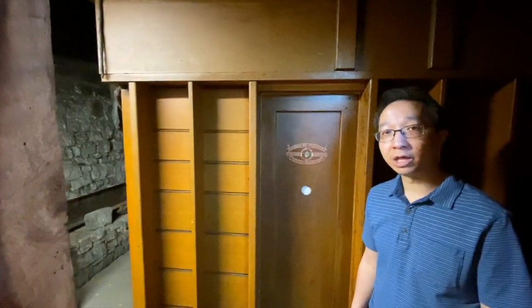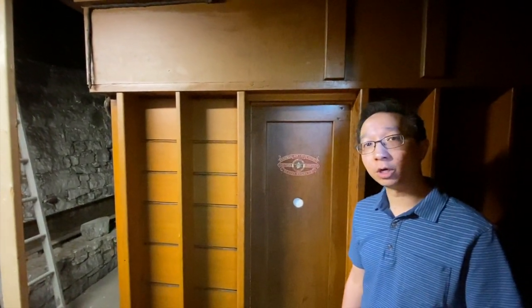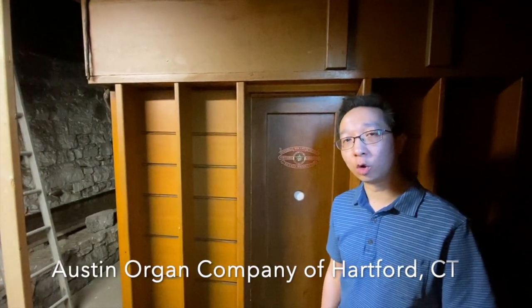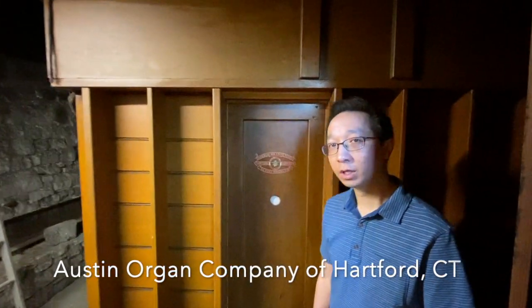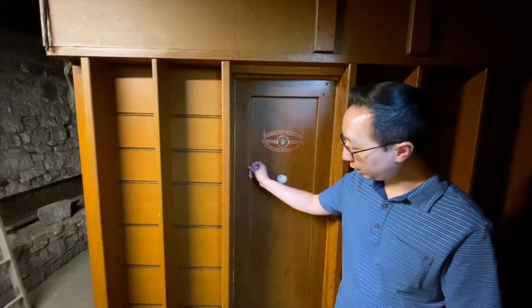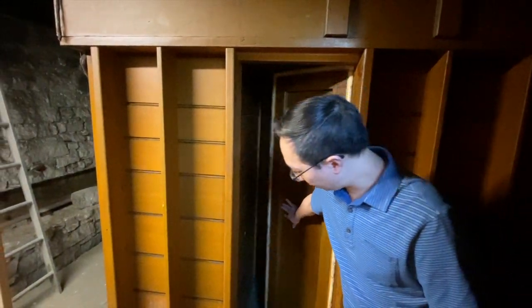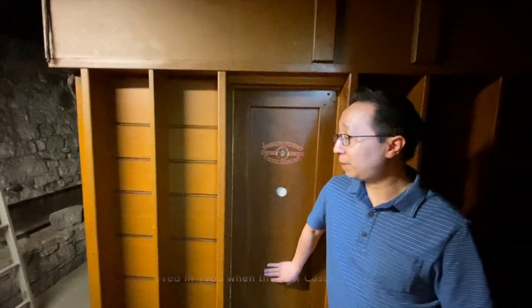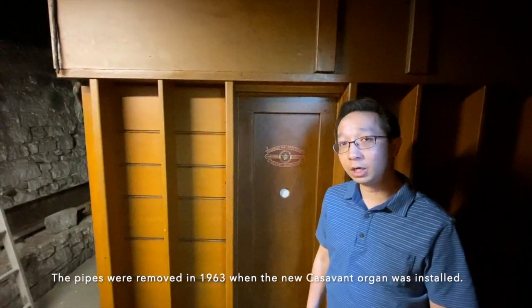When you come around the corner we come into the organ chamber, which was the antiphonal organ chamber of the old Austin organ from 1915. This organ had a walk-in wind chest which, if you open the door, would have housed pipes.